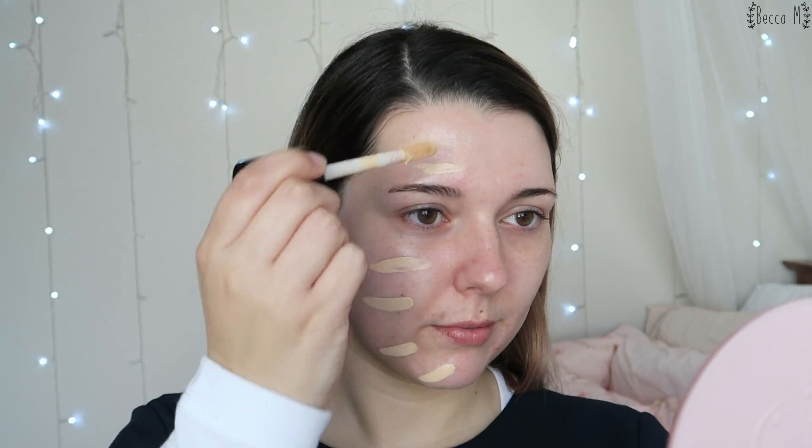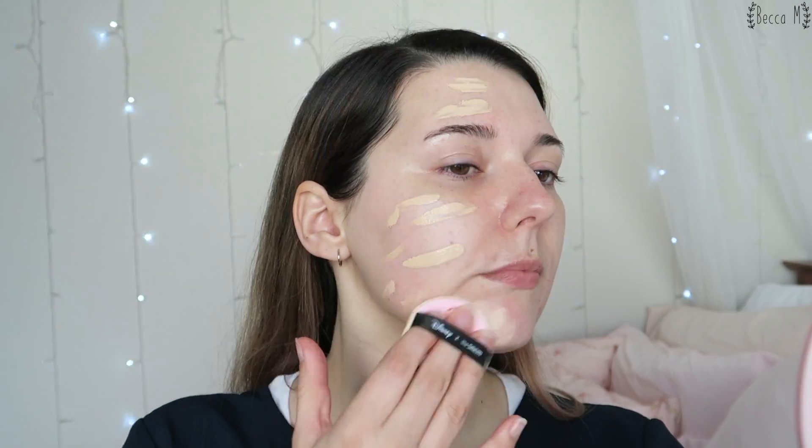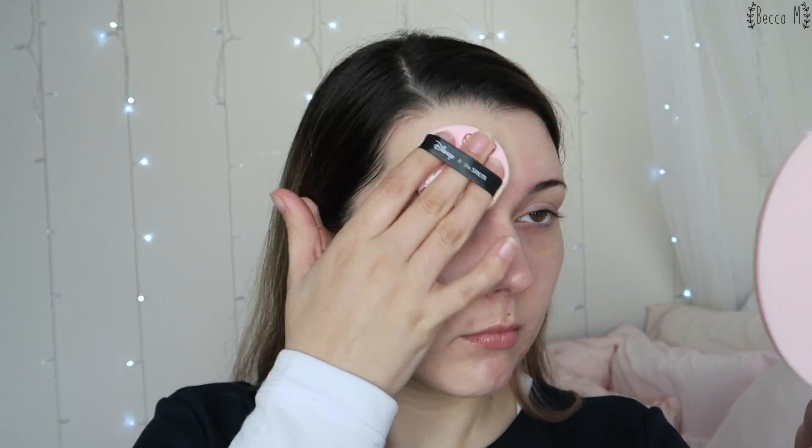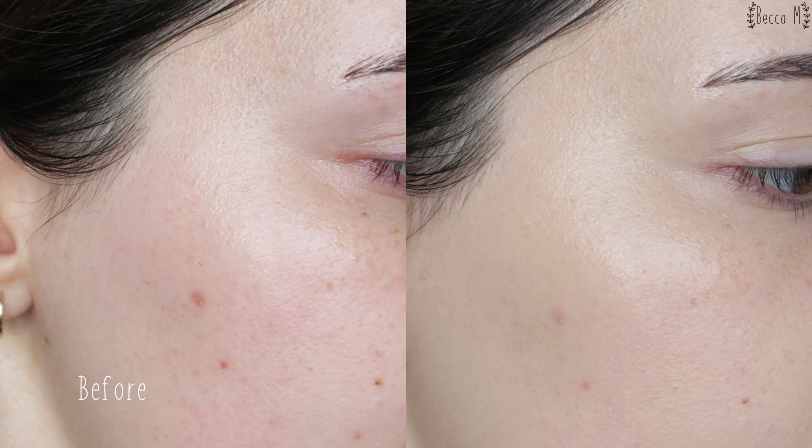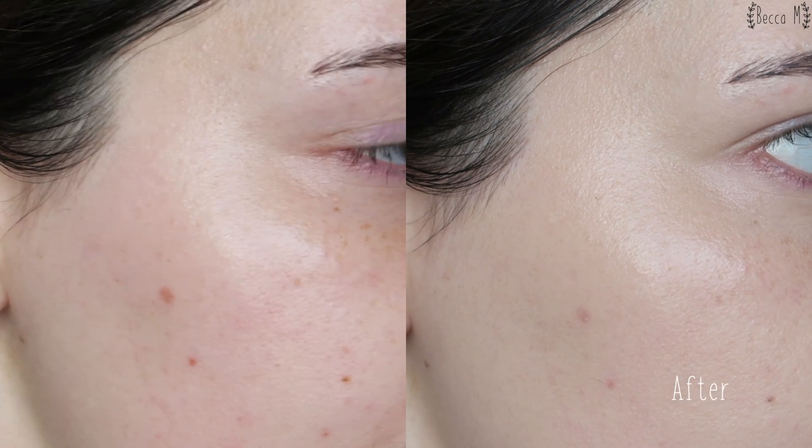Aside from having to re-dip the applicator into the bottle all the time, the foundation is somewhat easy to apply. It dries down super quickly, so I recommend working in small areas at a time, but it does cover up redness and lighter scarring quite easily. I did not find this formula to be buildable — it didn't give me any more coverage, but it did make my skin look even more textured than normal. The foundation has a very matte finish and does not need to be set with powder unless you want more oil control. It does accentuate the texture of my skin and clings to dry patches, which isn't ideal but is generally expected with a matte finish foundation.